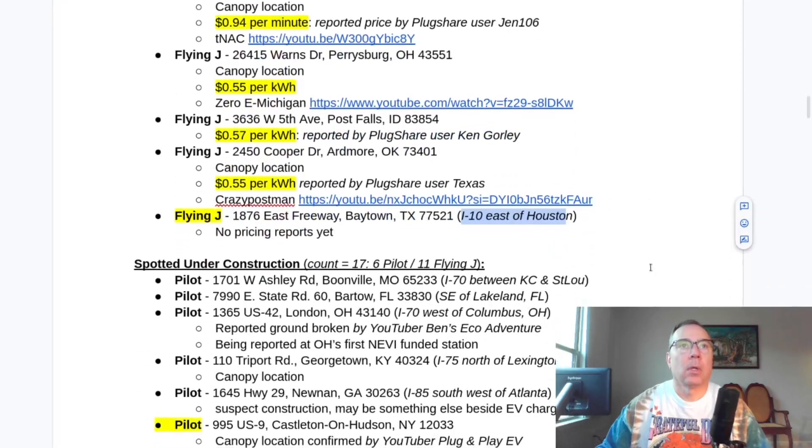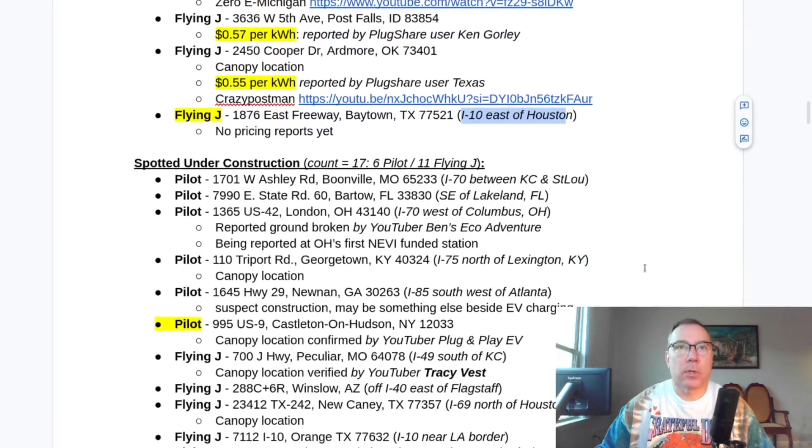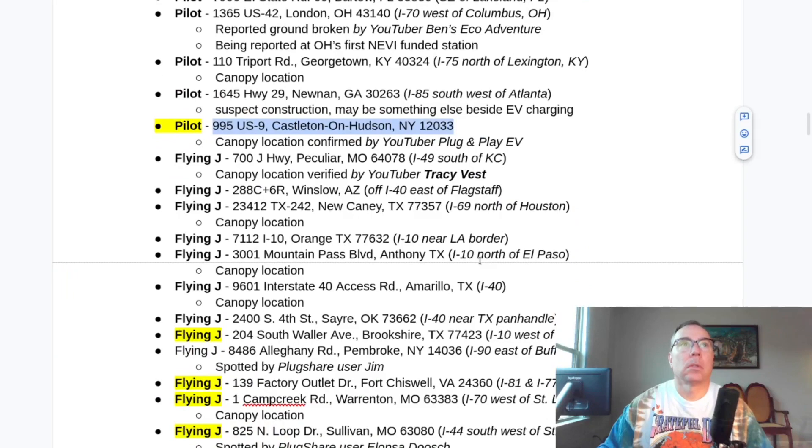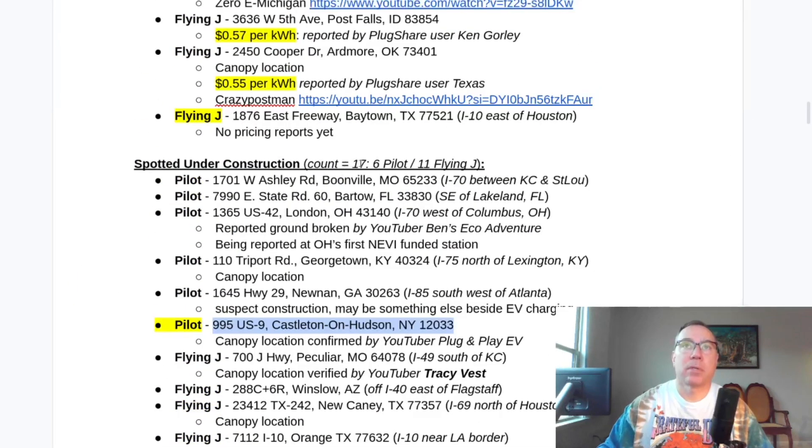The ones that are new I've highlighted. This one is confirmed as a canopy location by a YouTuber — Plug and Play EV — he was there and he took pictures. Much appreciated. This is in New York. Under construction, we now have 17 — six Pilot, eleven Flying J.